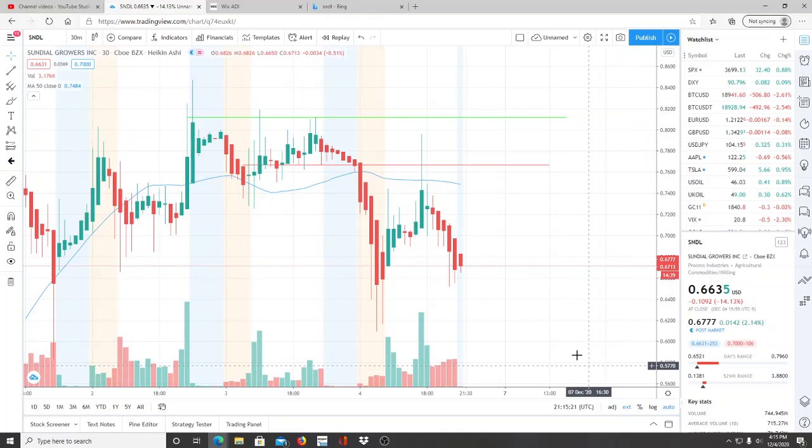All right everyone, here we are with ticker symbol SNDL — Sundial Growers. Welcome to all my first-time viewers and investors, welcome to the channel Invest for Tomorrow. To all my subscribers, welcome back. Let's jump into this chart.